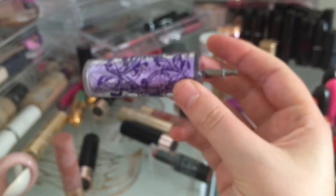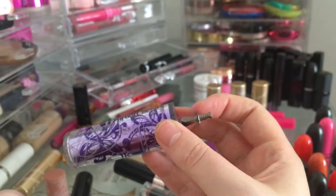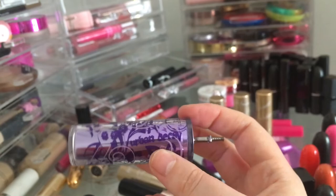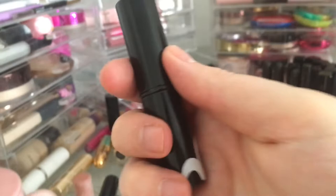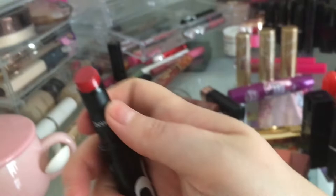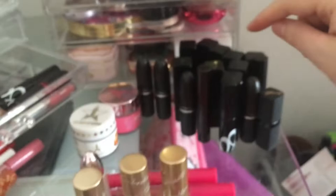Urban Decay used to be really quirky and outside the box — the packaging used to have daggers and lights on things. Now I feel like they're not so much — that Game of Thrones thing, come on. I'll keep this to remember what they used to be. These Benefit ones are probably going to go — they're really old. This is called Flirt Alert and Betty. I used them a little bit but didn't really like the formula; it went all over the place.